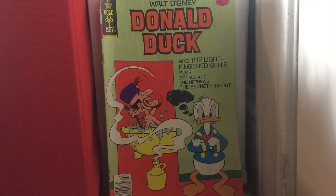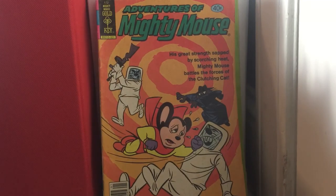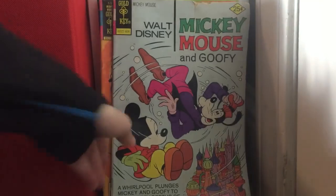Little Monsters issue 12 — one of my favorite books in my collection actually. Mighty Mouse issue 172. Walt Disney's Mickey Mouse issue 167 — 162, close.